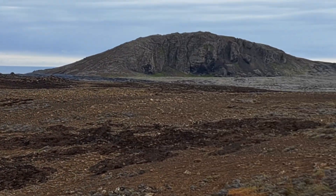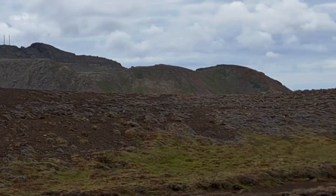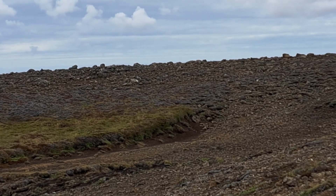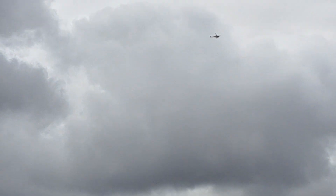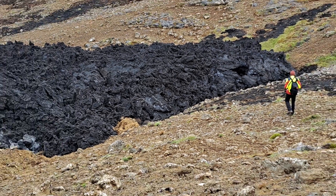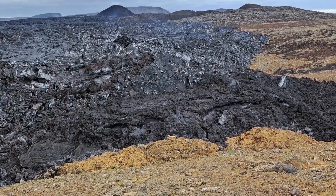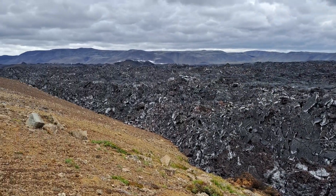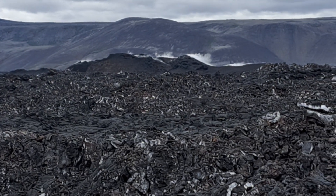Over there we have Hagafell and over there we have Thorbjörn. The lava barriers are behind that little ridge, and there's also the Svartsengi power plant. We have helicopters here checking the situation on a continuous basis. We're going to go down now to sample this little lava tongue, which gives us a nice time series element for our geochemical studies. Here's a last look at the vent over there.